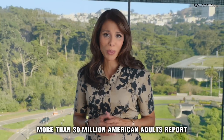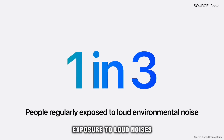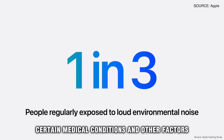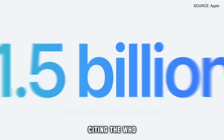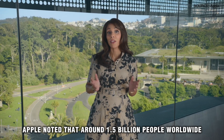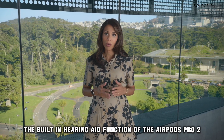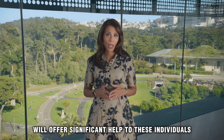More than 30 million American adults report some degree of hearing loss, which can be caused by aging, exposure to loud noises, certain medical conditions, and other factors. Citing the WHO, Apple noted that around 1.5 billion people worldwide experience hearing loss, and they hope the built-in hearing aid function of the AirPods Pro 2 will offer significant help to these individuals.